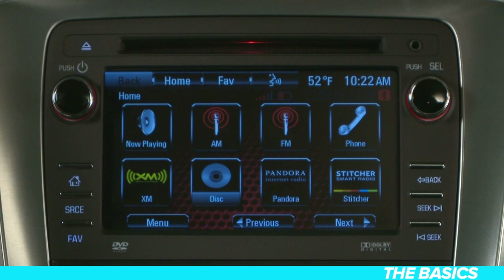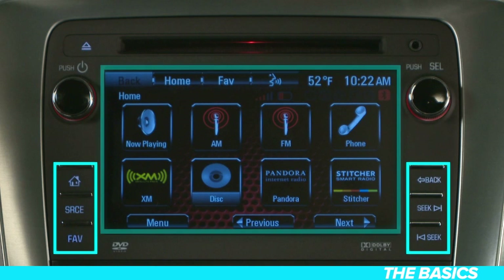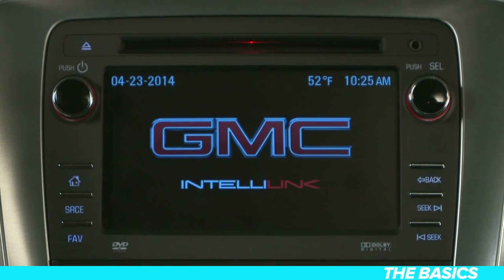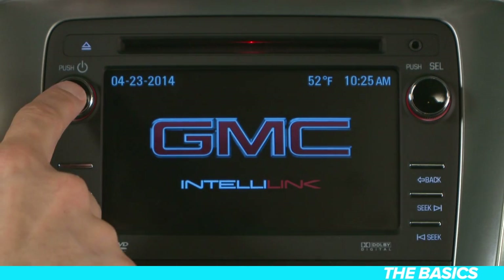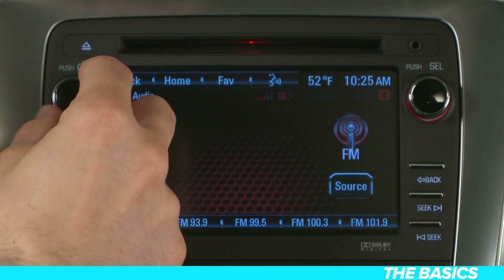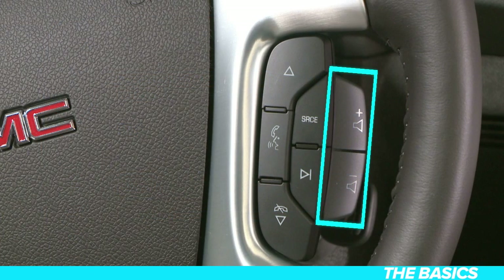The infotainment system is controlled by using buttons, a touch screen, steering wheel controls, and voice recognition. To access your radio, simply push the volume knob in like so — this powers up the system. Turning the same knob allows you to control the volume. The volume controls are also accessible from your steering wheel.